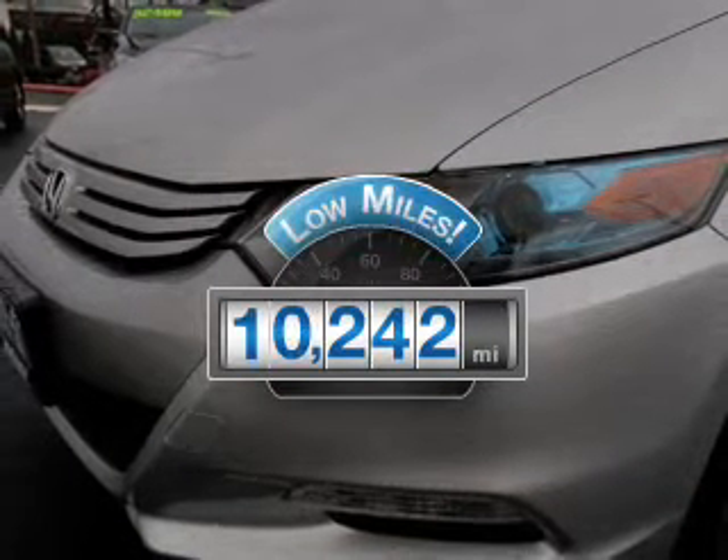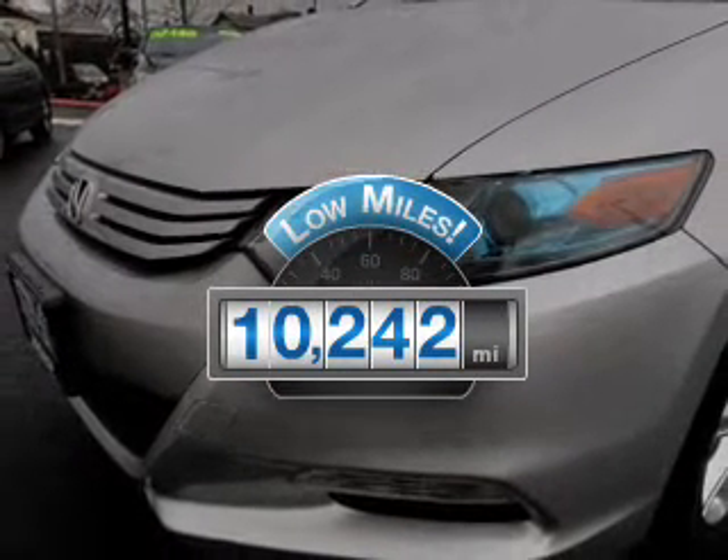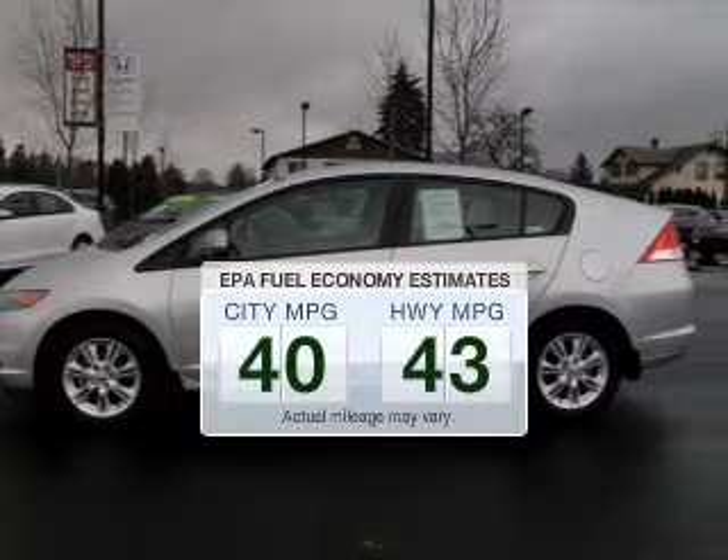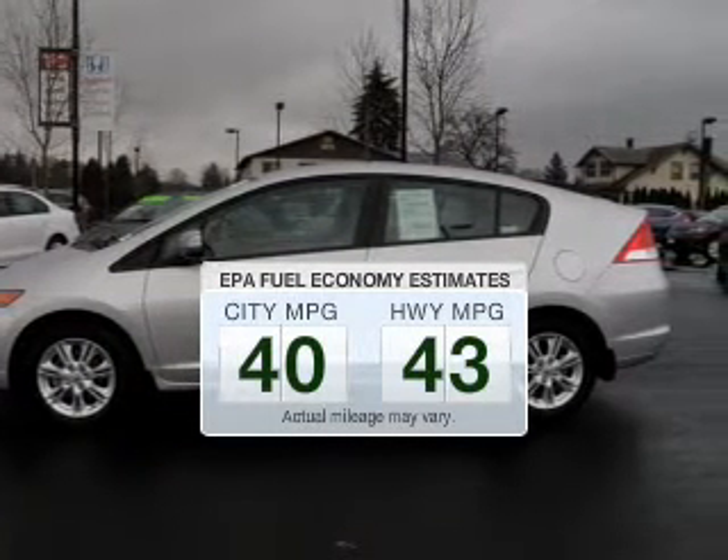Low mileage is an important factor in your purchase, and this vehicle delivers a low odometer reading. Save your money and make fewer trips to the gas station to fill your tank when driving this fuel-efficient vehicle.